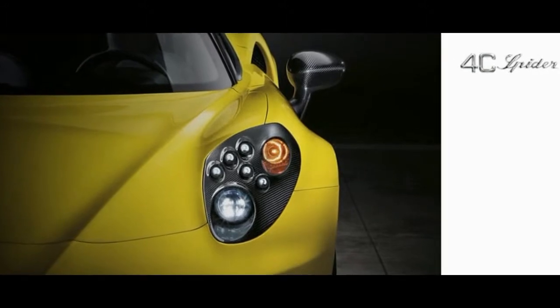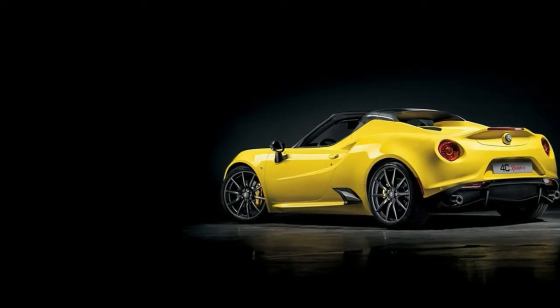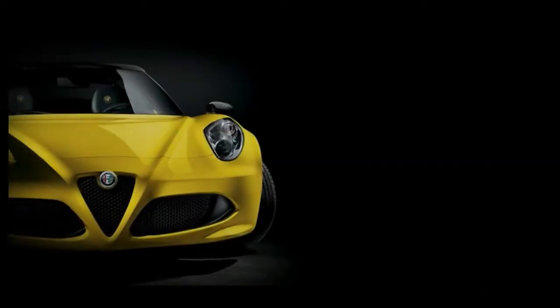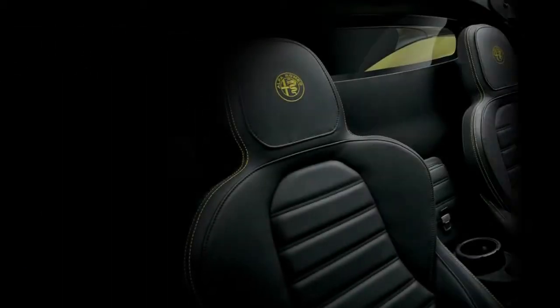Obviously, hyper-specific color coordination isn't as vital nowadays. To add the $1,500 yellow stitching requires the $2,000 leather upholstery, for an aggregate upcharge of $3,500.